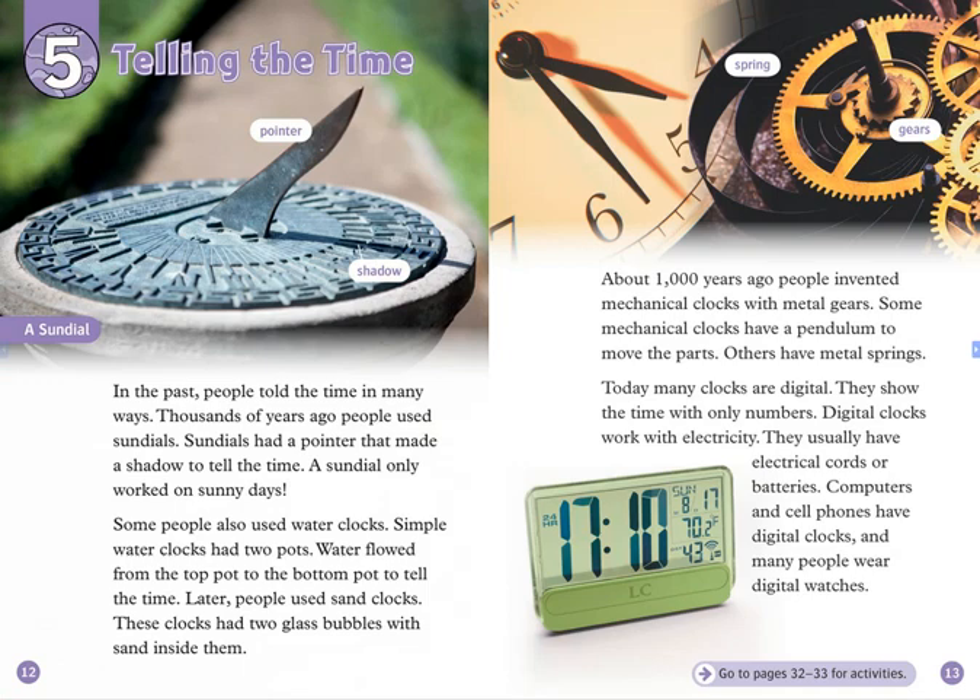Chapter 5: Telling the Time. In the past, people told the time in many ways. Thousands of years ago, people used sundials. Sundials had a pointer that made a shadow to tell the time. A sundial only worked on sunny days.